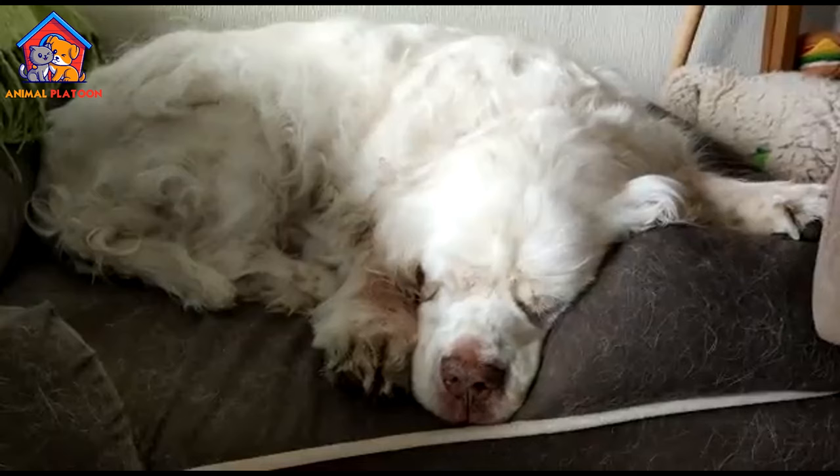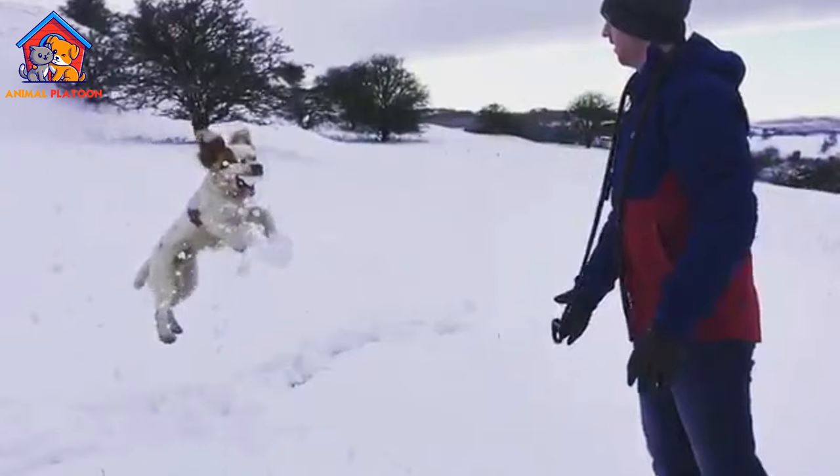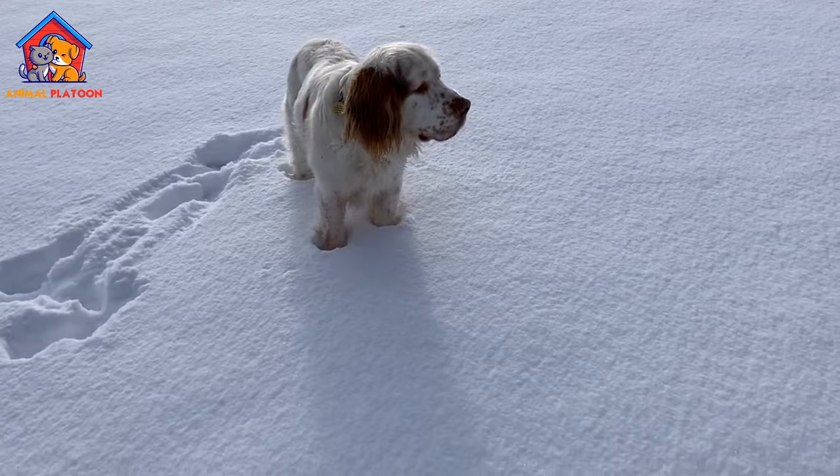Cons: High grooming needs. Clumber Spaniels have a dense, double-layered coat that requires regular grooming to prevent matting and keep it in good condition. Their long feathers, especially around the ears and tail, can accumulate dirt, debris, and tangles, necessitating frequent brushing and occasional professional grooming.